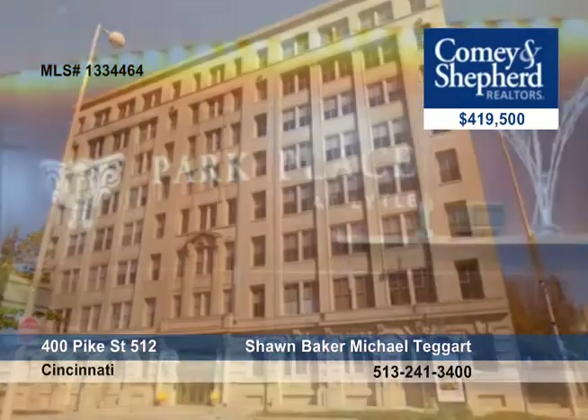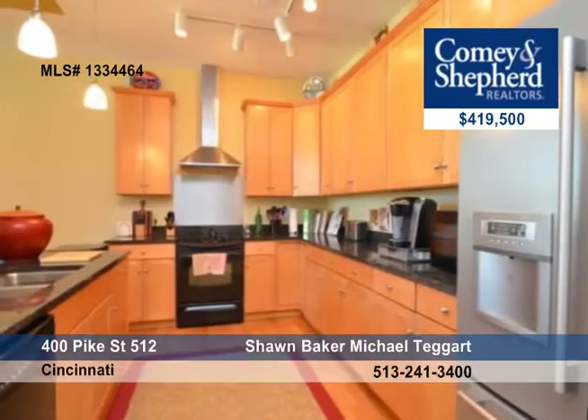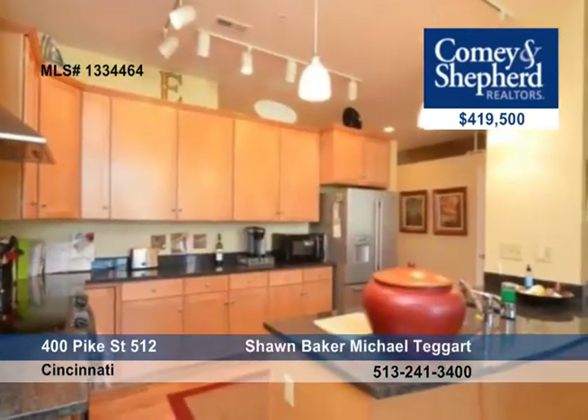This two-bedroom, two-bath offers great downtown living on Lytle Park. There are high ceilings, bright, spacious rooms, a walk-in closet, master bath, and large windows.